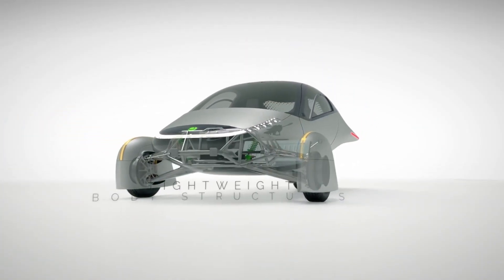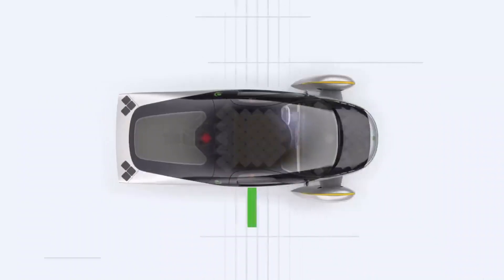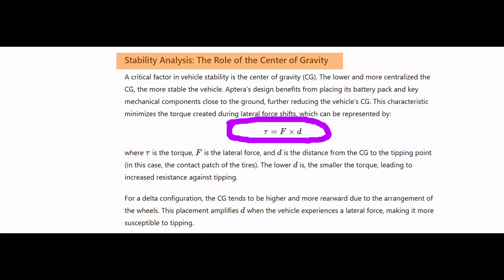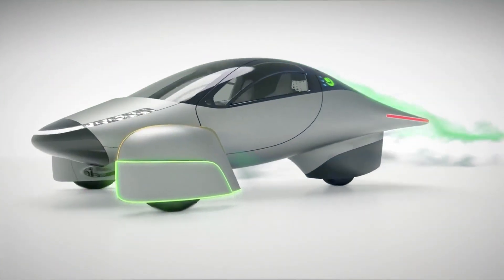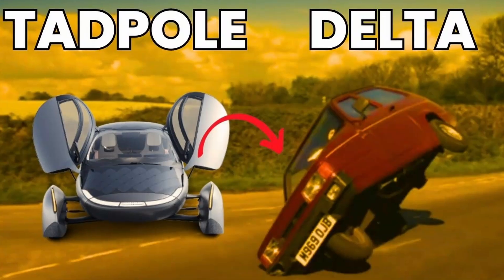The fifth aspect is the role of Aptera's low center of gravity. A critical factor in vehicle stability is the center of gravity, CG. The lower and more centralized the CG, the more stable the vehicle. Aptera's design benefits from placing its battery pack and key mechanical components close to the ground, further reducing the vehicle's CG. This minimizes the torque created during lateral force shifts, represented by the equation T = F × D, where T is the torque, F is the lateral force, and D is the distance from the center of gravity to the tipping point — in this case, the contact patch of the tires. The lower D is, the smaller the torque, leading to increased resistance against tipping. For a Delta configuration, the CG tends to be higher and more rearward, which amplifies D when the vehicle experiences a lateral force, making it more susceptible to tipping.